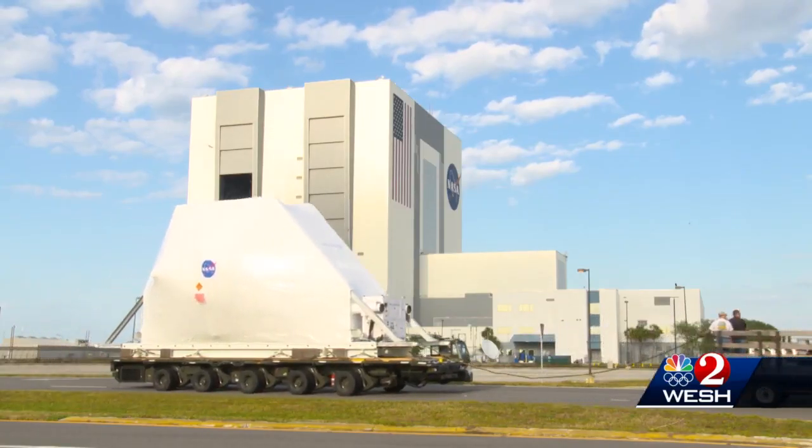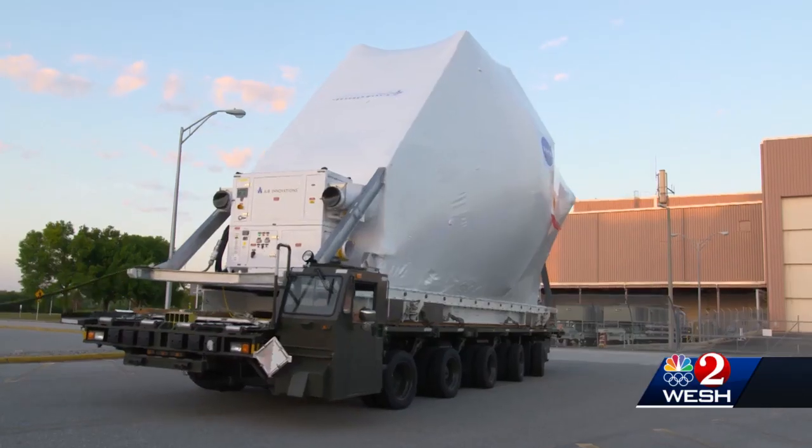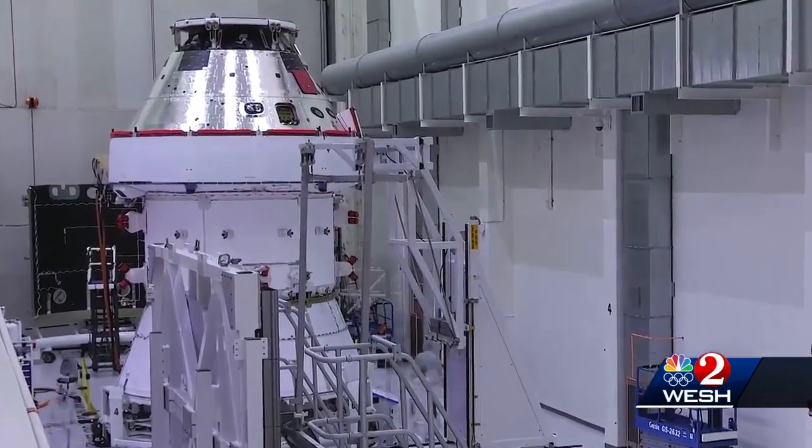All the while, the rocket's astronaut capsule, called Orion, is making steps forward. It's moving to a building where it'll get finishing touches before it's mounted on top of the rocket later this year.